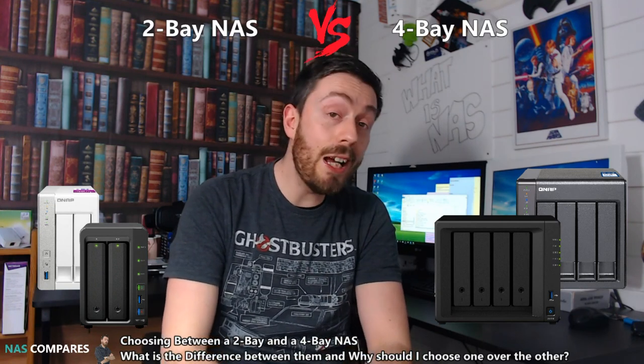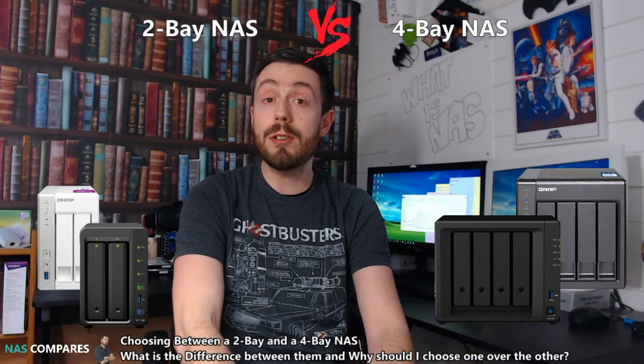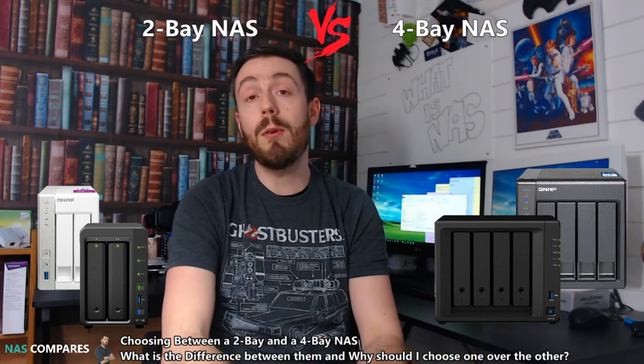If you've enjoyed this video or found it helpful, don't forget to click like and subscribe to continue supporting this channel. I need to keep these videos going and I need your support to do it.